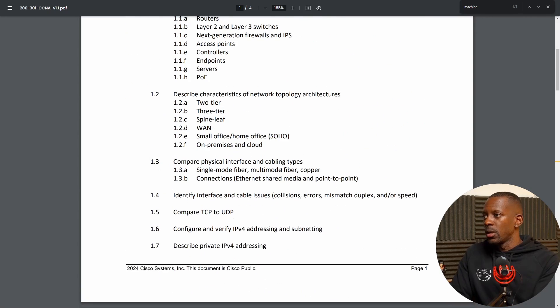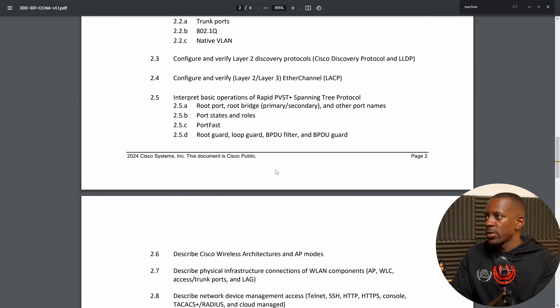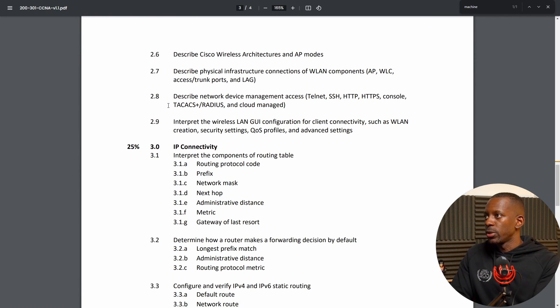The first addition is under network access, section 2.8: describe network device management access related to Telnet, SSH, HTTP, HTTPS, and cloud-managed. This refers to the way network admins manage network devices. For a cloud-based solution, this would be something like Cisco Meraki, which allows you to manage devices on-prem or inside a data center, but all from the cloud.